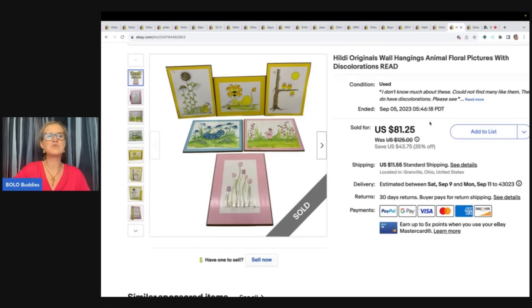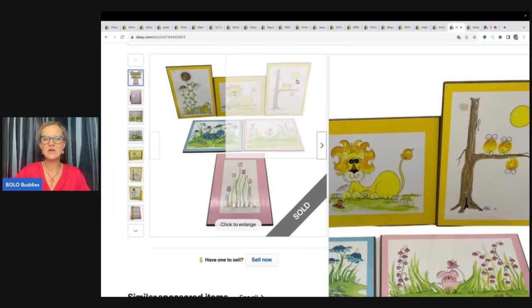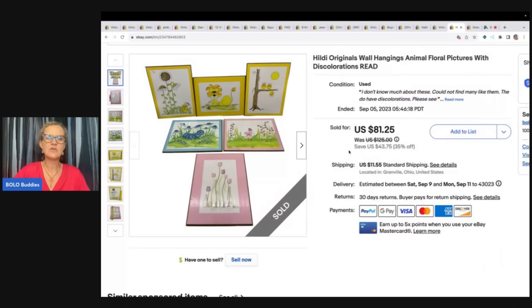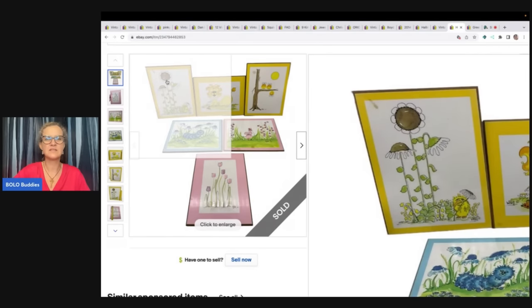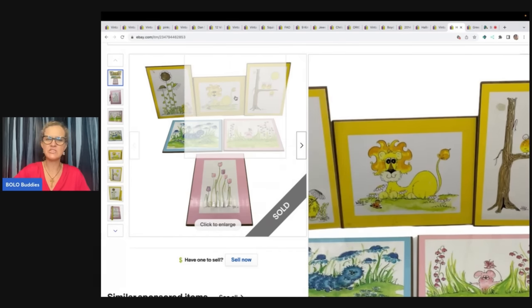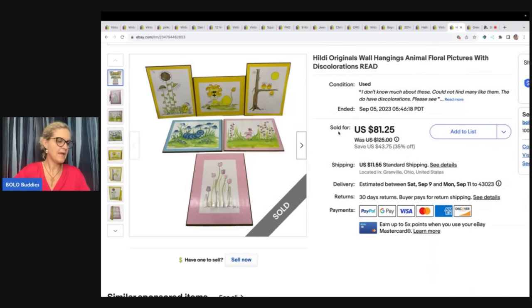The next item was also sold to Pinky's Secondhand Store — she is so supportive and always picking things up from my store. I'm guessing she's going to part these out in her eBay store, so check her out below. They are by Hildy — they're wall hangings, animal floral pictures with some discoloration. When I have something that has a problem, I always put READ in capital letters in the title. If it's something I really want people to see, I'll put 'discoloration.' You can see on the sunflower there's a little stain and on the little owls too — but not all of them. Always disclose that information. I sold this for $81.25 — the buyer paid shipping — and I picked this up at a garage sale for $3.